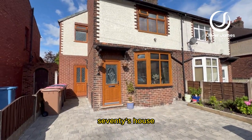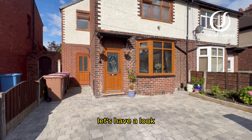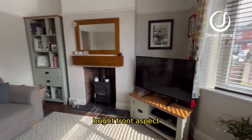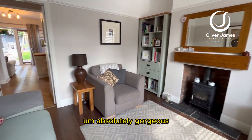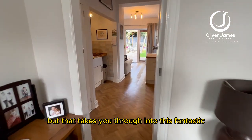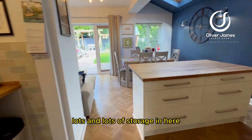The first room you come to is the lounge — a beautiful, bright front aspect living room, absolutely gorgeous. That takes you through into this fantastic extended kitchen with lots and lots of storage in here.